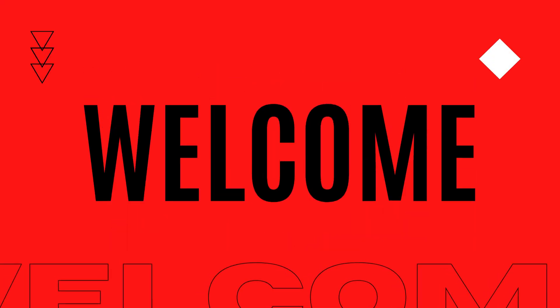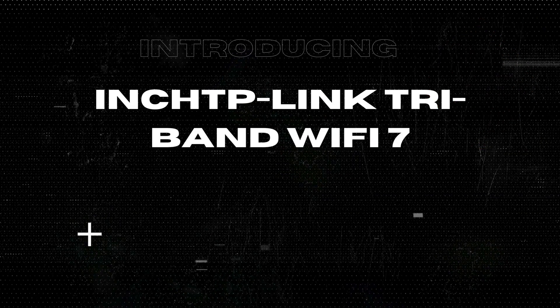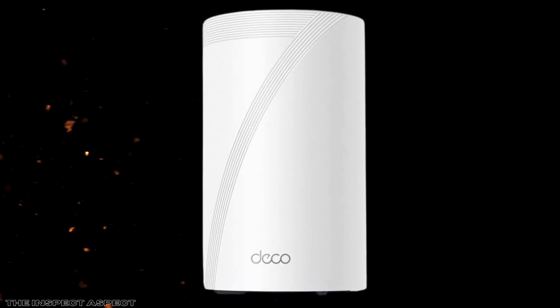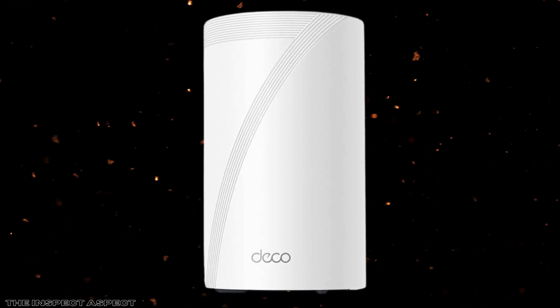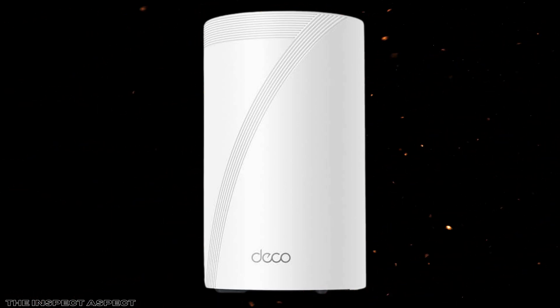Welcome back to the Inspect Aspect. Today, we're looking at the TP-Link Tri-Band Wi-Fi 7 BE63 whole-home mesh system, also known as the Deco BE63. With cutting-edge Wi-Fi 7 technology, AI-driven seamless roaming, and a plethora of other features, this could be the solution to all your internet woes. But is it really worth the hype? Stick around as we break down the pros and cons to give you an unbiased look.